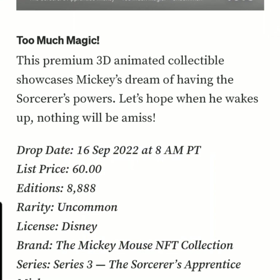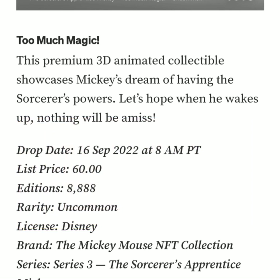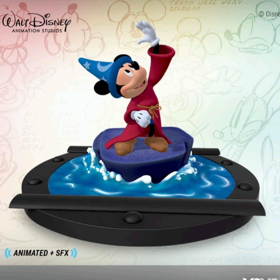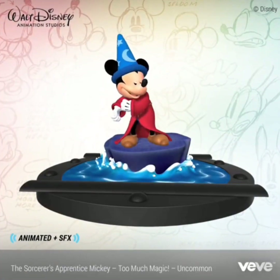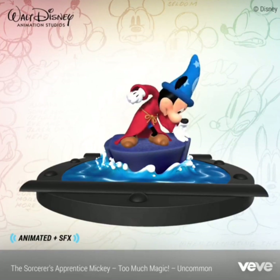The first one is classified as an uncommon with 888 editions, called 'Too Much Magic.' This premium 3D animated collectible showcases Mickey's dreams of having the sorcerer's powers — let's hope when he wakes up nothing will be amiss. This one is animated and also has sound effects.